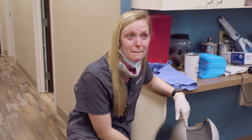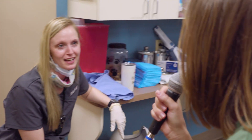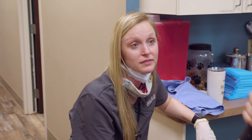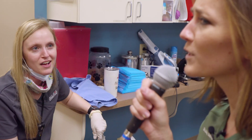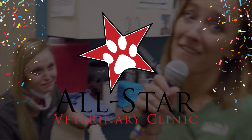Does garlic prevent fleas? Absolutely not. Why? Well, it's toxic to dogs. Doesn't sound like a good idea. You should get your prevention from a professional veterinarian. Where's a good place to get that? A great place called All Star. There you have it — come see us. Allie said so.